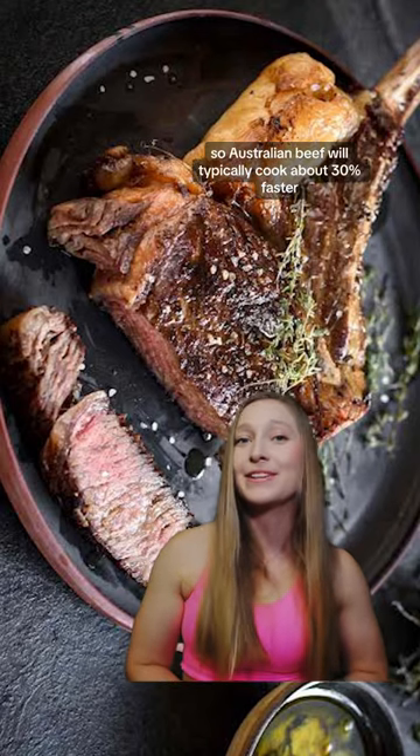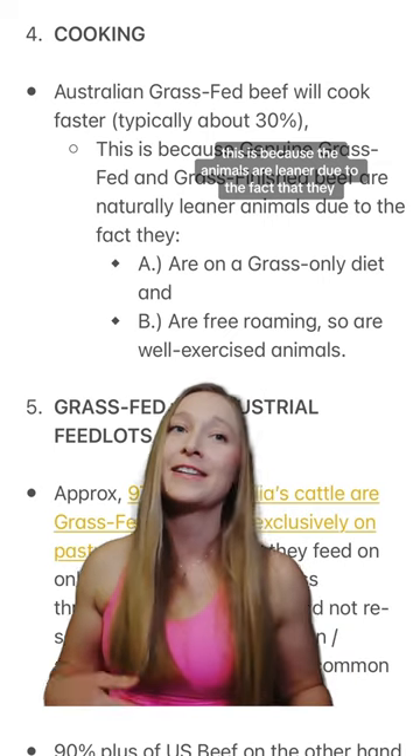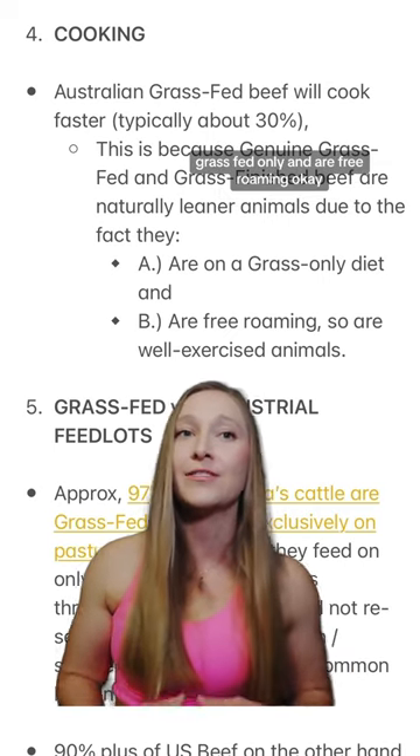Number four is cooking. Australian beef will typically cook about 30% faster. This is because the animals are leaner due to the fact that they're grass-fed only and are free-roaming.